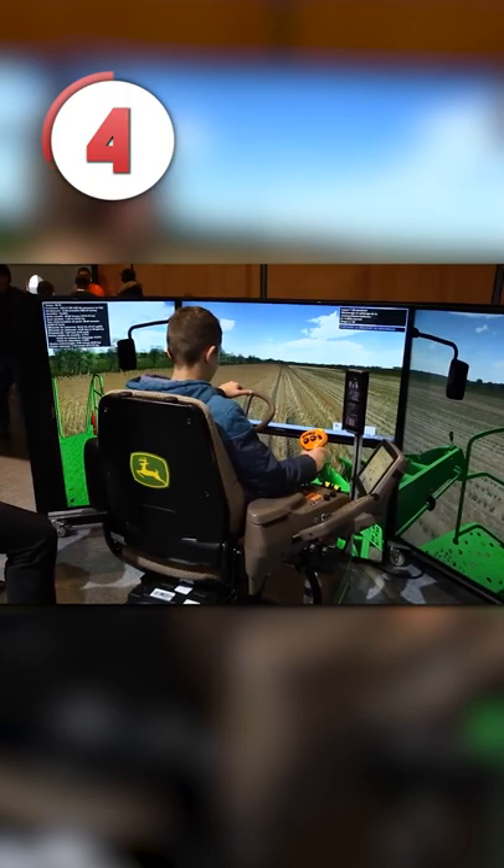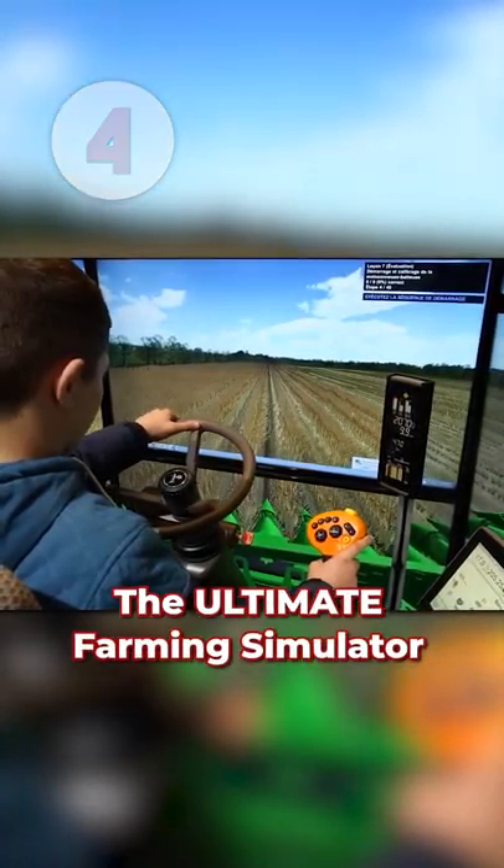And finally, at number four — the most underrated gaming franchise of all time — we have the ultimate farming simulator setup.